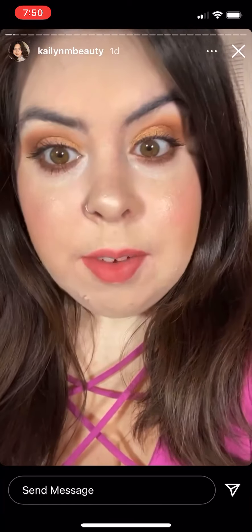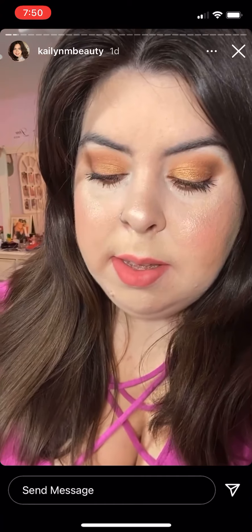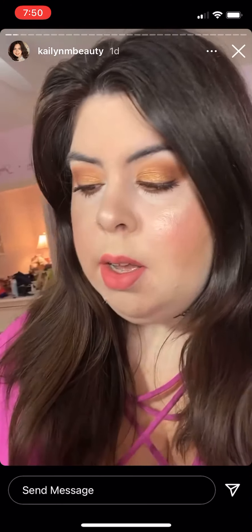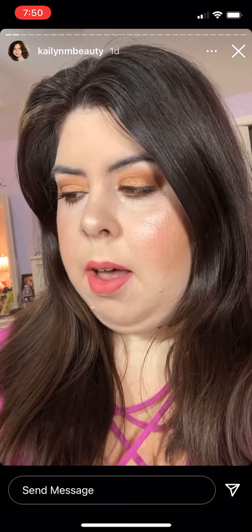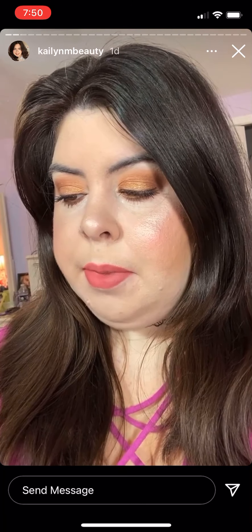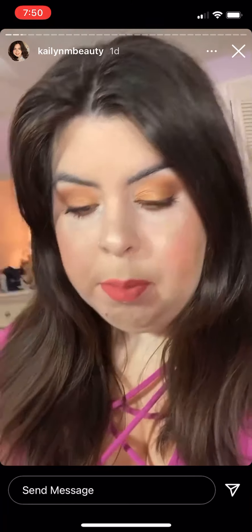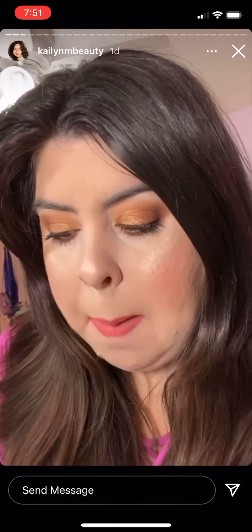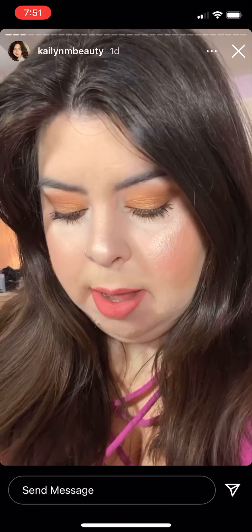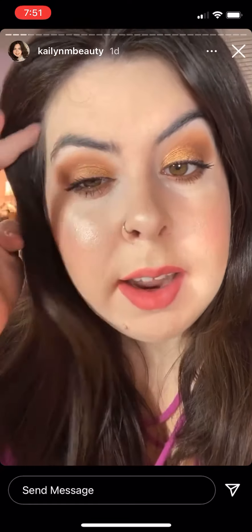I have some liner on my waterline — this is from ColourPop and the Raw Beauty Kristy collection. I don't know the name, it like wore off for some reason. And then for my liquid eyeliner I have on a brown liquid eyeliner, very lightly lined.